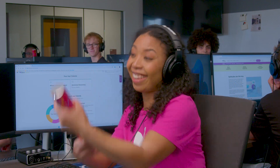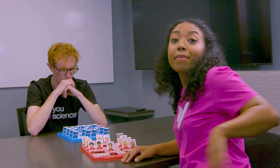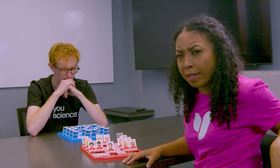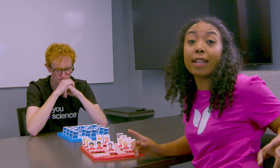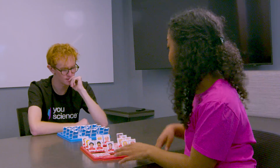Congrats! You crushed it! Now that you're done with your brain games, you're probably staring at your screen wondering what all these colorful charts and graphs mean. All of this data describes you, so hopefully you took those brain games seriously.